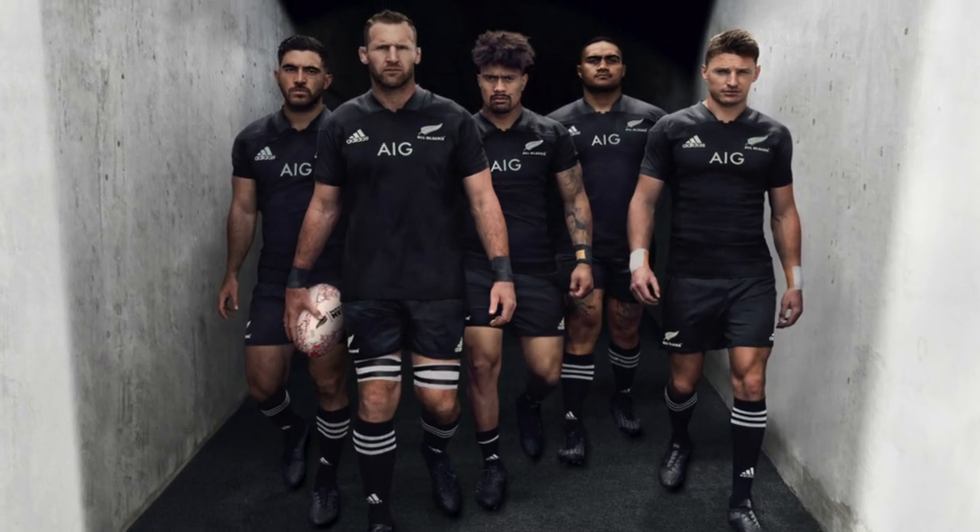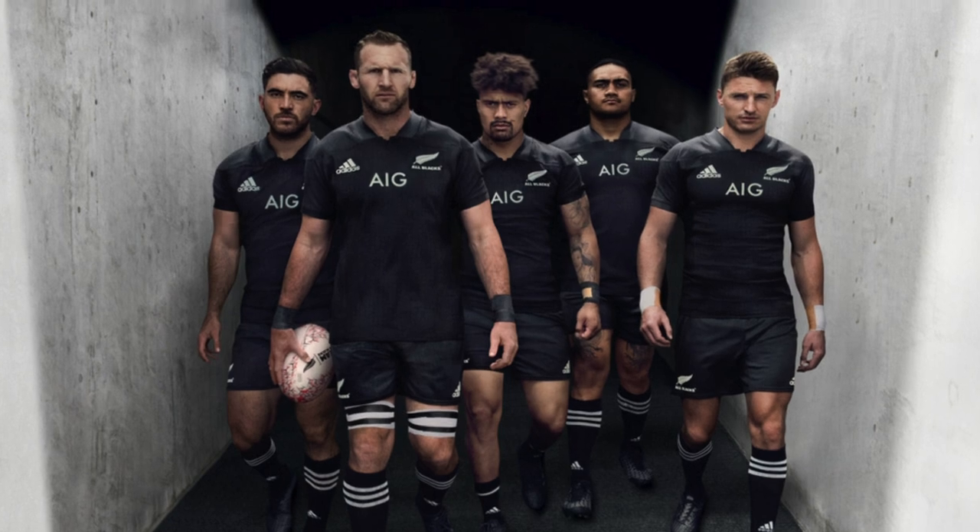Yeah, it's a limited edition — the Tudor Black Bay Chrono Dark LE for the All Blacks. Which I'm just learning, the All Blacks are New Zealand's national rugby team — the champions, and they'll be defending their title this year. Way to go All Blacks.